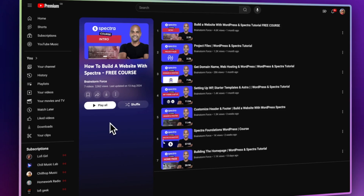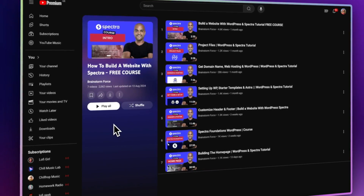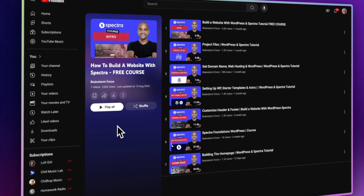There we have it — those are the 11 mistakes you want to avoid as a web designer. By steering clear of those 11 mistakes, you'll be able to create some good-looking, engaging, user-friendly websites that have a great conversion rate. Why not build your next website with Astra and Spectra? We've got a playlist on the channel that takes you through everything you need to know — you'll find a link to it in the description.